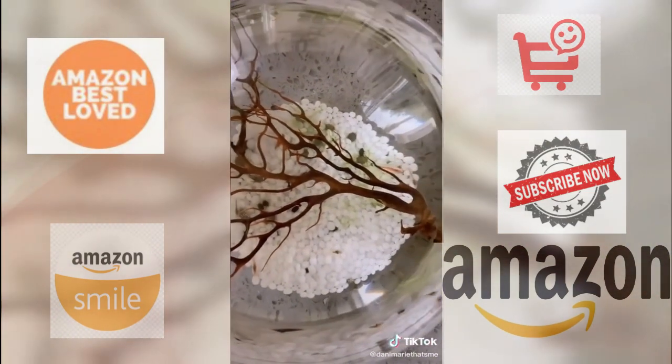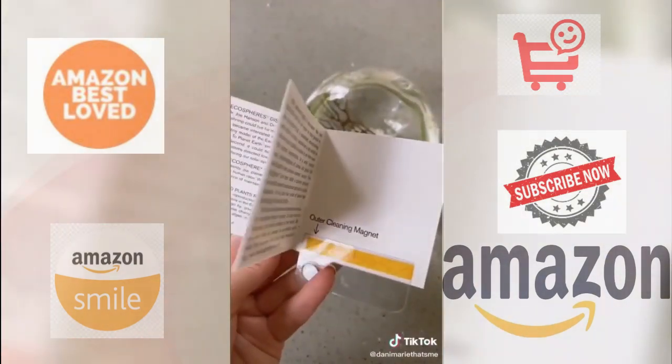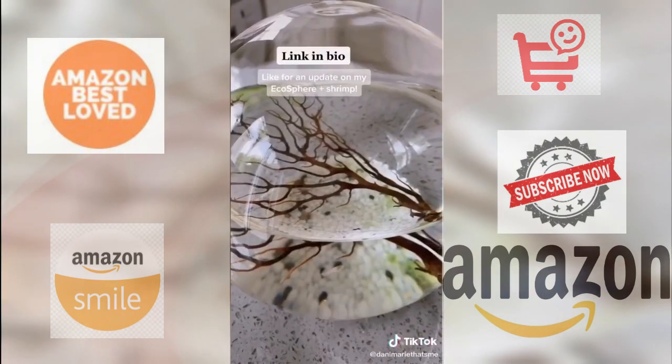Light together with carbon dioxide in the water enables the algae to produce oxygen. The shrimp breathe oxygen in the water and nibble on the algae bacteria. Bacteria break down the shrimp's waste into nutrients which the algae again utilizes. I think it's pretty cool — what do you think?